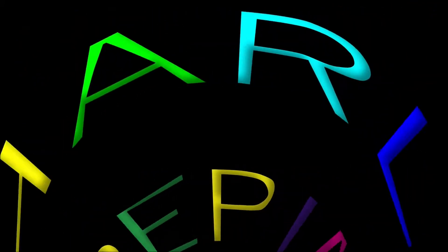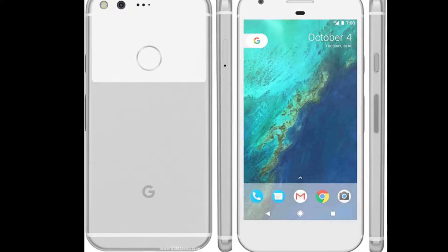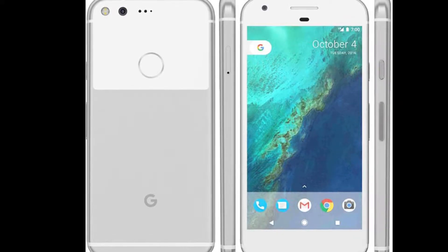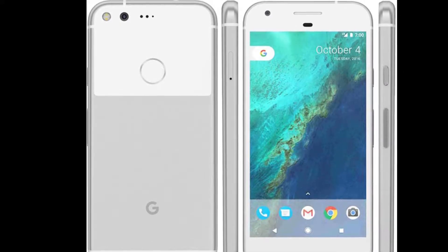This video will compare some of the most awaited phones of 2017 to see where smartphone innovation will be. Unfortunately we can't compare the Google Pixel 2 because there weren't any leaks available. So this will compare the iPhone 8, OnePlus 4 — or maybe OnePlus 5 since 4 is an unlucky number in Asia — the LG G6, Samsung Galaxy S8, and HTC 11.